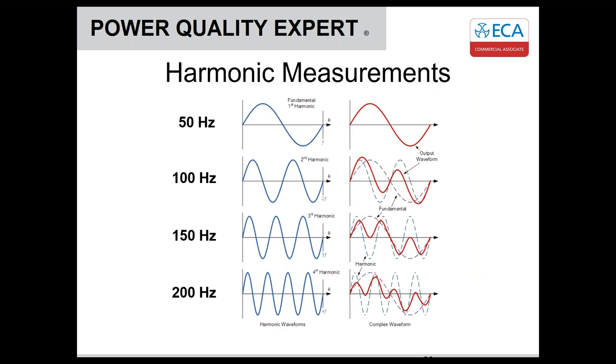Moving on to harmonics — when we talk about harmonics, we're talking about mathematical frequencies used to describe the distortion of a waveform. In this case, it's the distortion of the current waveform and subsequently the possible distortion of the voltage waveform. All harmonics are related to the fundamental frequency. In the UK, our fundamental frequency is 50 Hz; in the US it would be 60 Hz; and in aerospace there's 400 Hz.